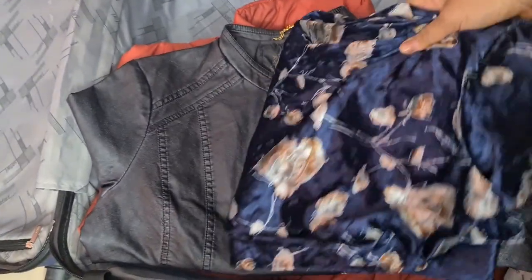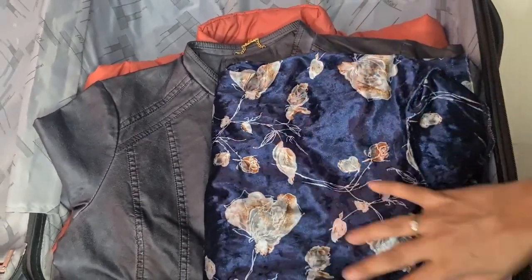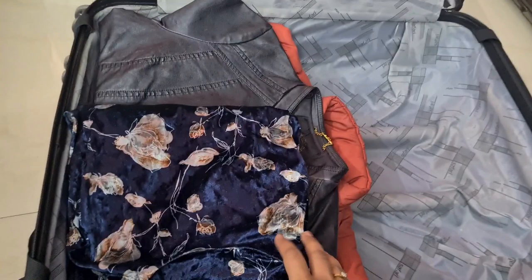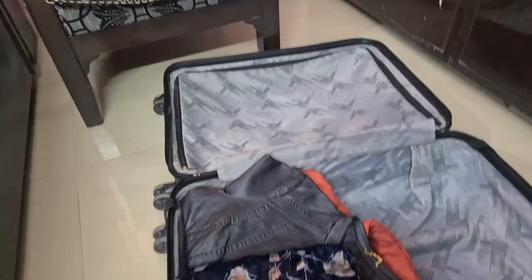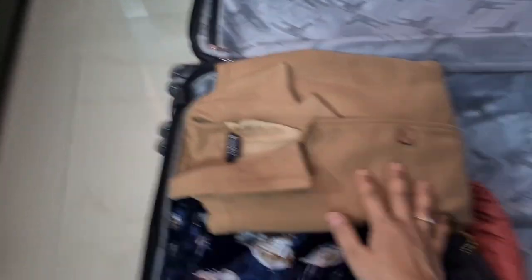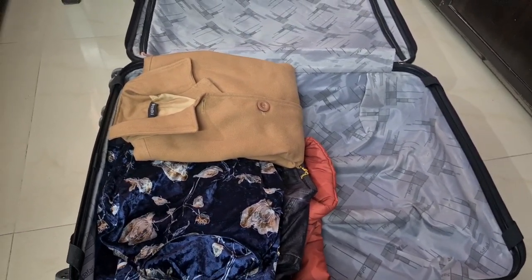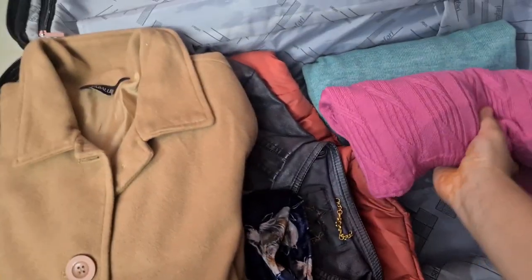I have kept a velvet dress which will be very warm and we can layer it. If you want to click pictures then wearing a dress is great for that. I have also added a medium-warm jacket for places where it is not very cold and the temperature is around 20 degrees. There is also a little white jacket for that, and then I have some pullovers.